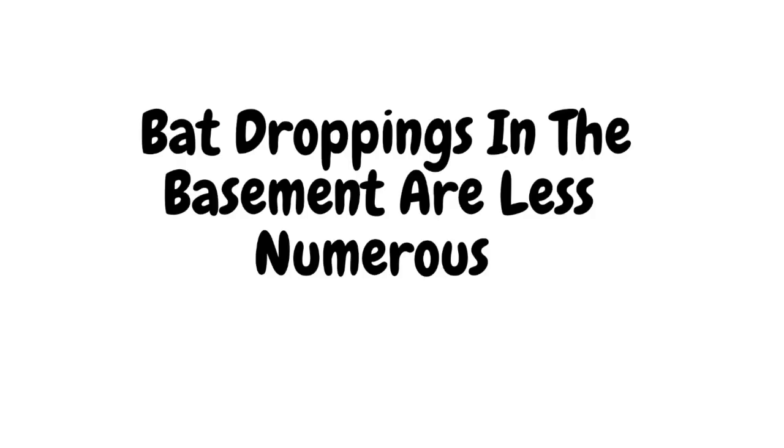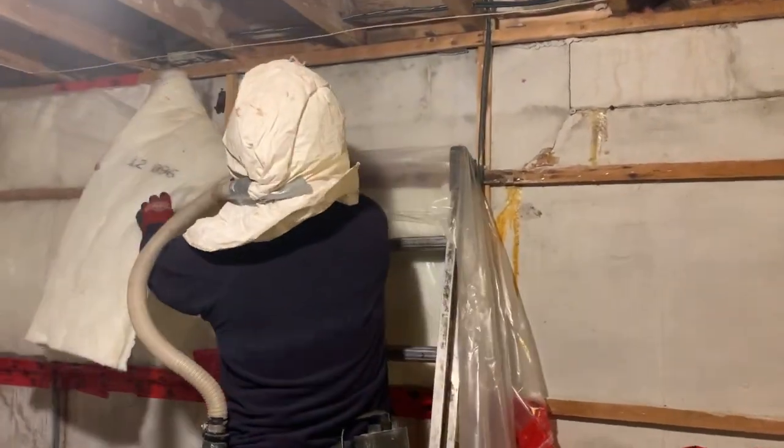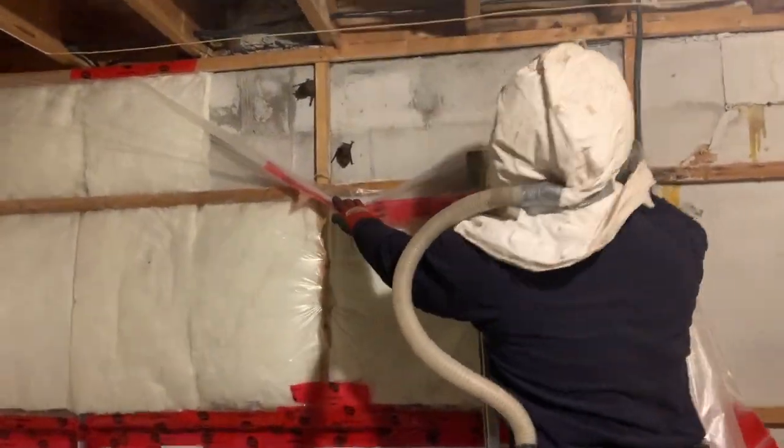Bat droppings in the basement are less numerous. Typically, you will find a few droppings scattered about and not much else. You might find droppings behind insulation if the bats have been hibernating between the wall insulation and foundation.